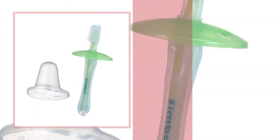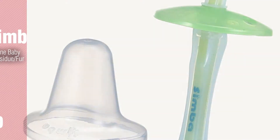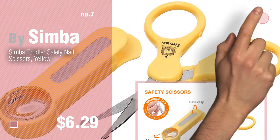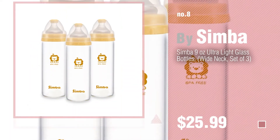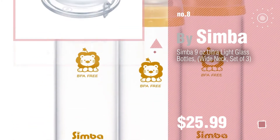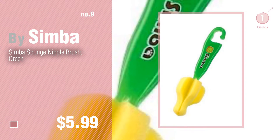Number six by Simba. Number seven — click the circle in the corner to find more amazing products and gift ideas. Number eight. Number nine — discover more Simba baby products, ideas and items to explore; click the description below. Number ten.